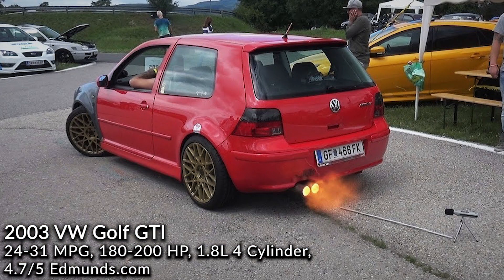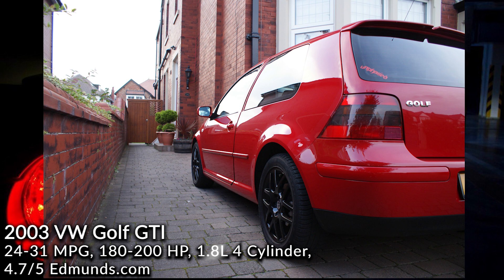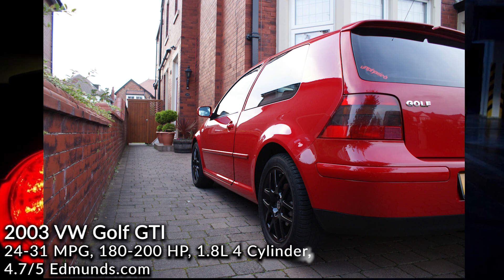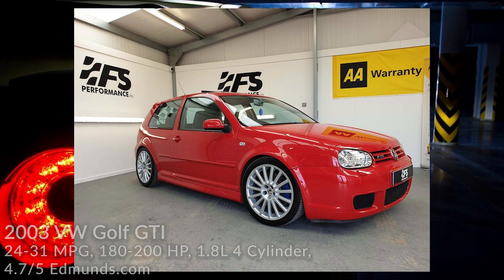2004 Volkswagen Golf GTI. This car can be reliable if it has been maintained, so service records are required. For its time, this was the hottest of the hatches and it can still hold its own with many modern-day hatchbacks. The Golf is probably one of the best-looking hatches and better looking than most modern ones too — and that's in my opinion. Besides the aesthetics, it's a solid, fast car and there is a huge fan base around these cars.